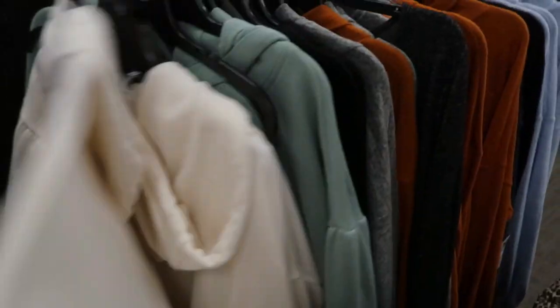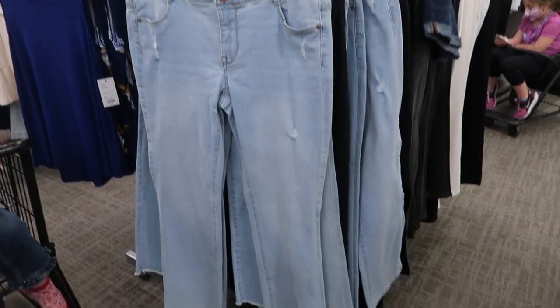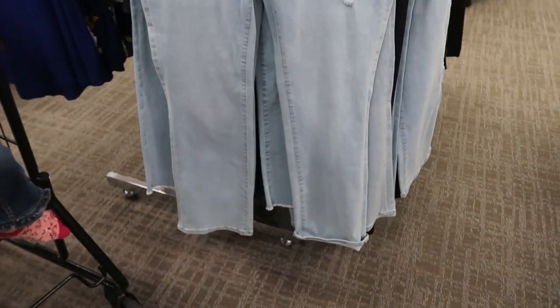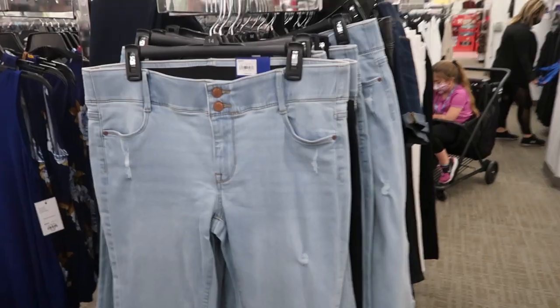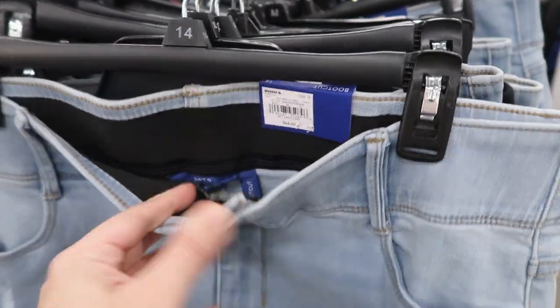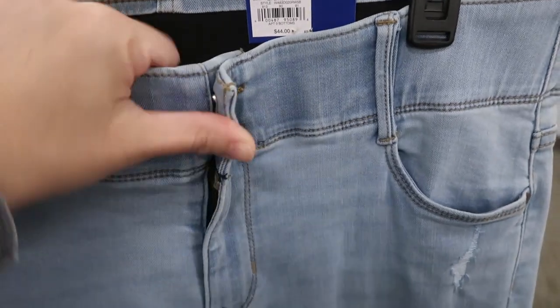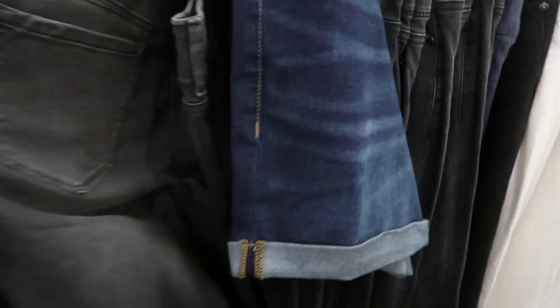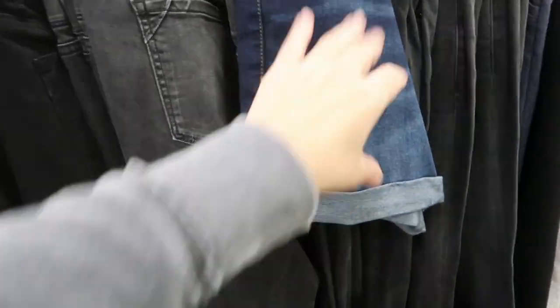Apartment Nine has these jeans — they're a wide, almost flared leg with a really nice shape and tummy control, elasticized with buttons. They also have them in black and a washed-out black.